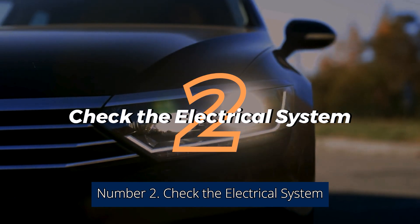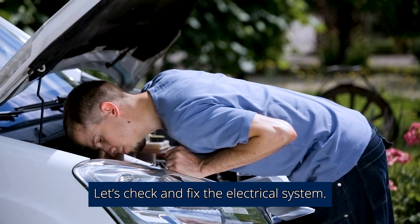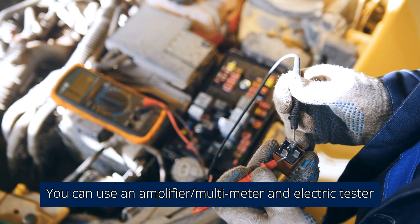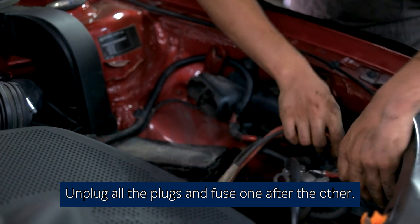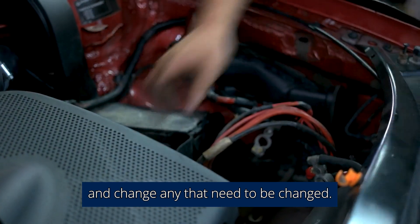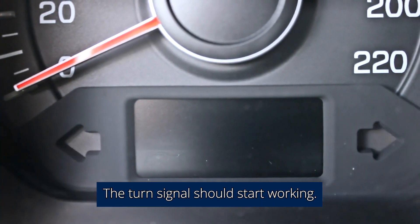Number 2: Check The Electrical System. Are the turn signals not yet working after fixing the ground connection? Let's check and fix the electrical system. Start with the fuses, plugs, and every single wire that connects to the turn signal. You can use a multimeter and electric tester to check electrical flow, then reconnect. Unplug all the plugs and fuses one after the other, inspect them to ensure they are working perfectly, and change any that need to be changed. Plug them back in and confirm if the turn signal switch is working — fix if needed and the turn signal should start working.